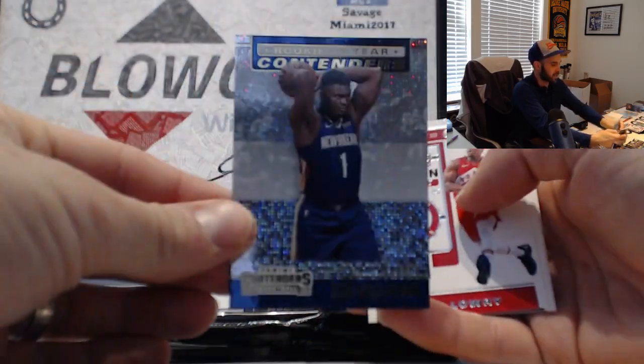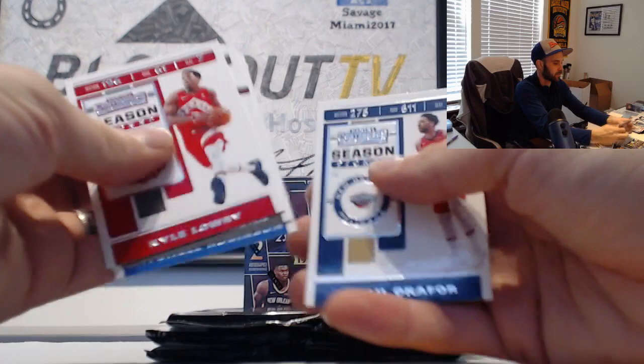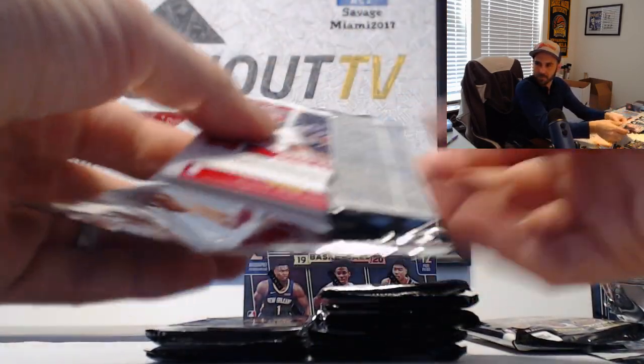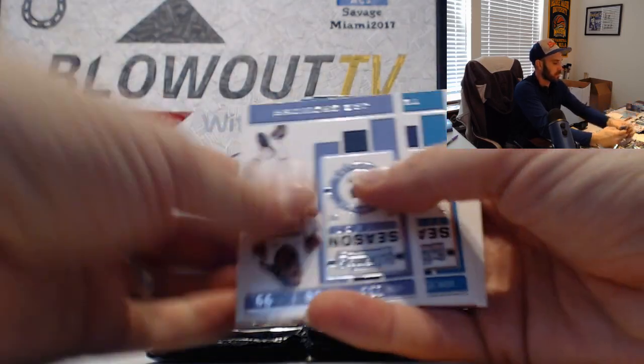There he is - Rookie of the Year Contenders insert, the big man Zion Williamson. And Remia Lankford Rookie of the Year insert.